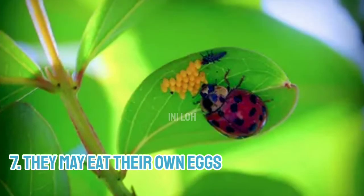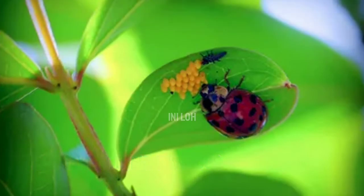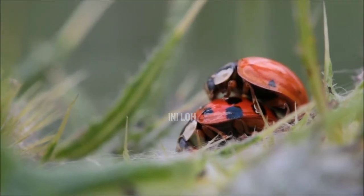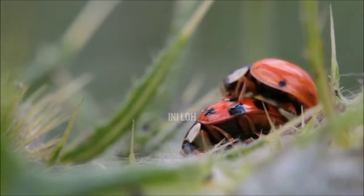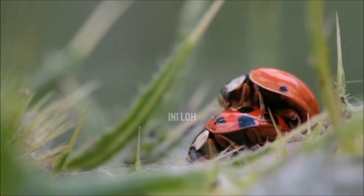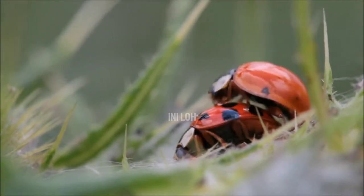7. They may eat their own eggs. Female ladybugs lay as many as 1,000 tiny gold-colored eggs during a single season, but not all of the eggs make it to adulthood. While they prefer to lay their eggs on leaves covered with aphids, when prey is in short supply, the ladybugs may eat the eggs and larvae. In fact, ladybugs plan ahead for supply shortages — when food is scarce, they lay infertile eggs to provide for their offspring.